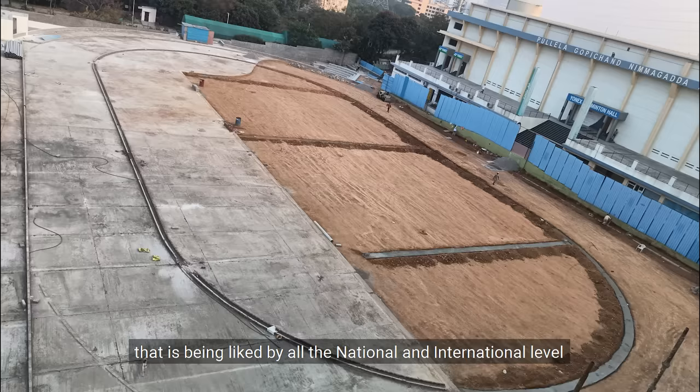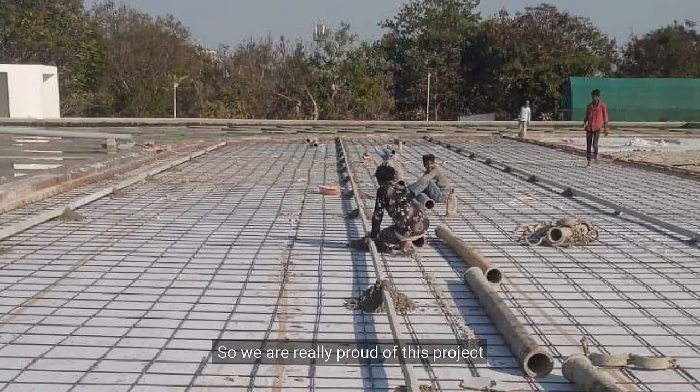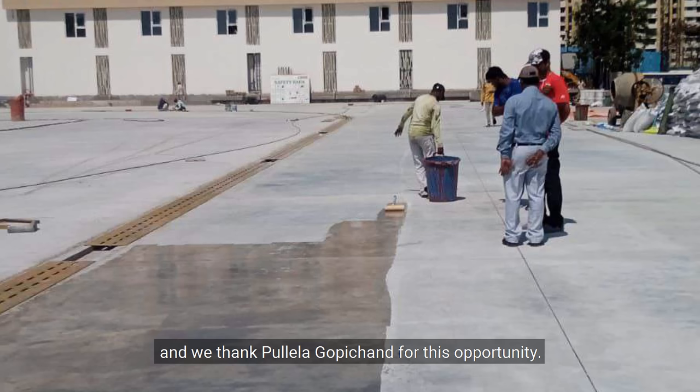Finally bringing about a World Athletics standard track that is being liked by all the national and international sportspersons using it. We are really very proud of this project and we thank Pullela Gopichand for this opportunity.